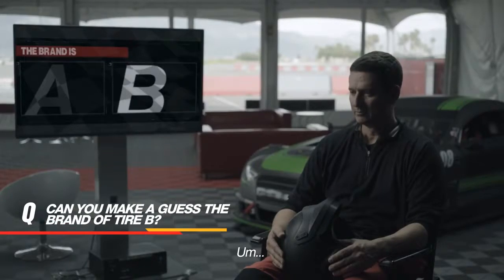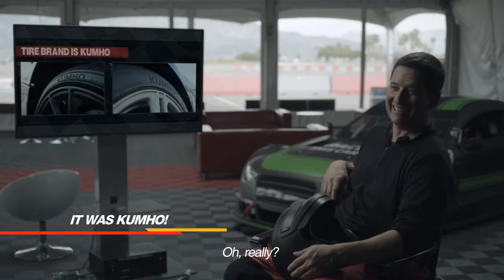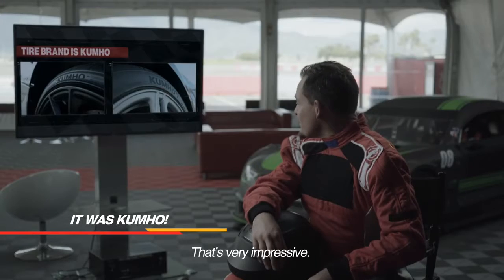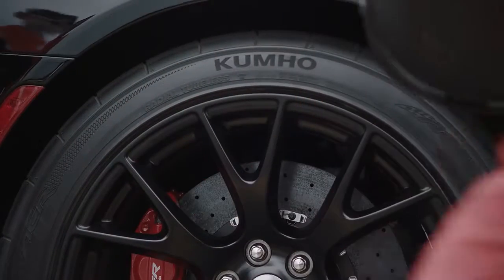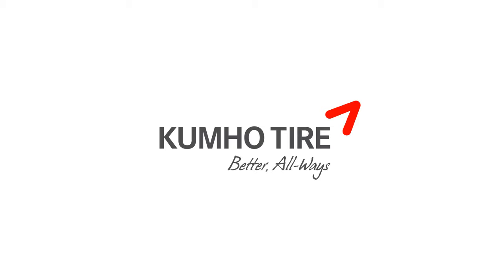It was Kumho! Oh really? You know, that's really impressive. Are they really? Wow, it changes your perception. Better always — Kumho Tire.